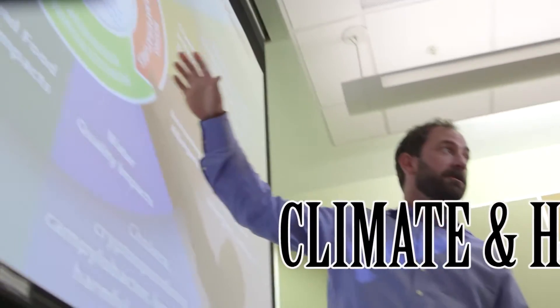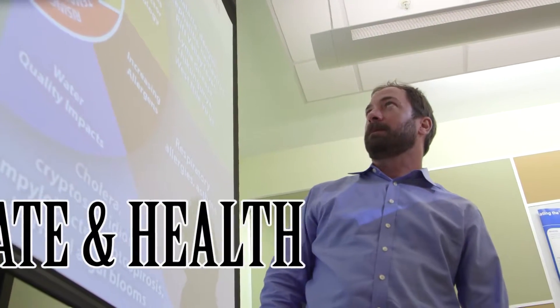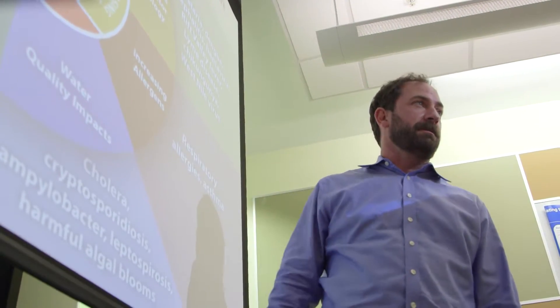CDC's Climate and Health Program is tasked with preparing the U.S. public health infrastructure for the health consequences of climate change. We do this in numerous ways. We develop the science to assess how climate change will impact health. We also work with our partners to identify regional threats within their jurisdiction, help them understand how those threats might play out in their area, identify vulnerable populations, and understand how patterns of disease epidemiology might change into the future as a result of climate change.